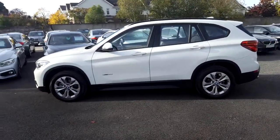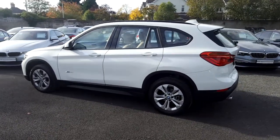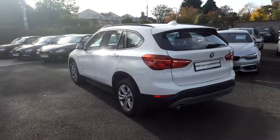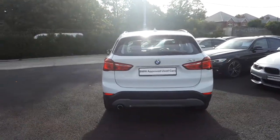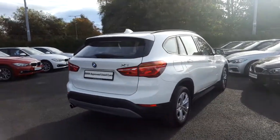This car has 5,000 kilometres and equipment includes BMW online services, rear park distance control, heated front seats, powered boot lid operation, and 17-inch double spoke alloys. This car is available to view in our showrooms at Murphy & Gunn Milltown.